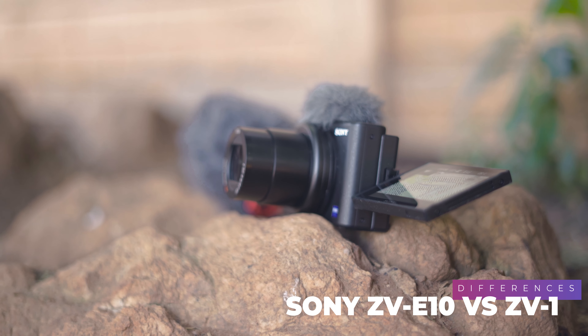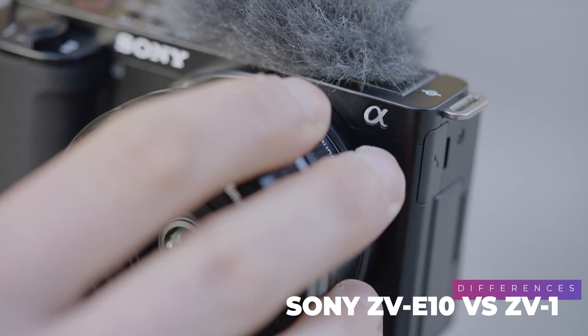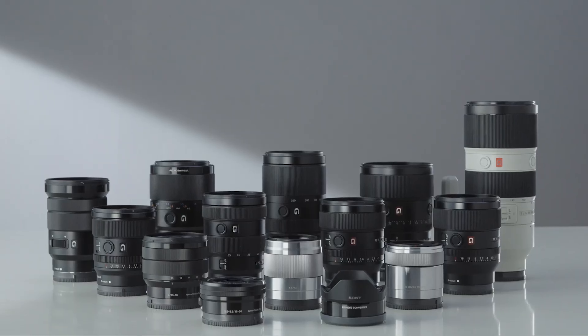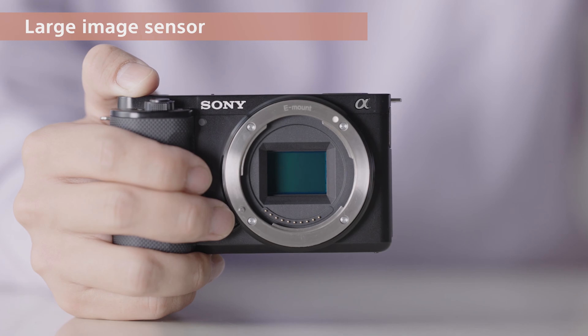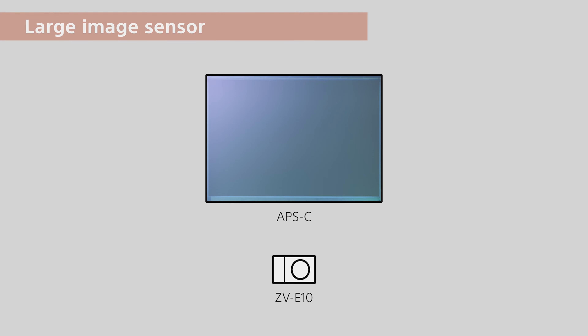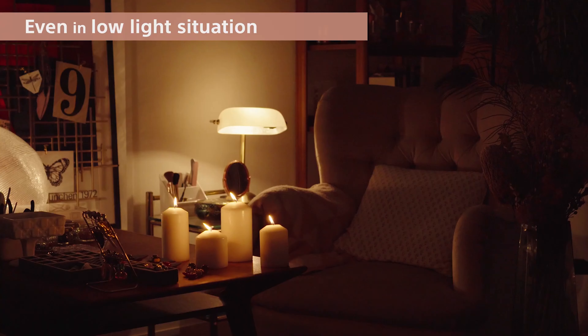Now let's focus on the differences between the two cameras. The ZV-1 has a fixed zoom lens of 24mm to 70mm, whereas the ZV-E10 supports Sony's interchangeable E-mount lenses — if you already own E-mount lenses, getting the ZV-E10 is a no-brainer. The ZV-E10 also has improved image quality thanks to the larger APS-C sensor versus the 1-inch sensor in the ZV-1, meaning the ZV-E10 will perform much better in low-light situations.